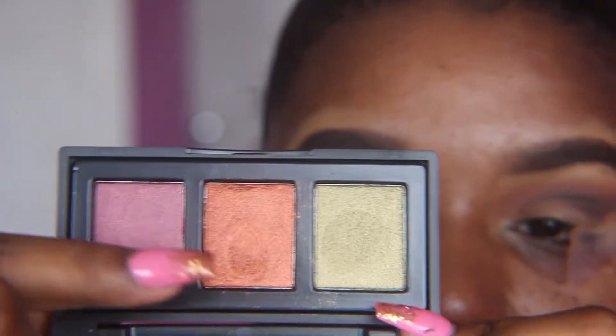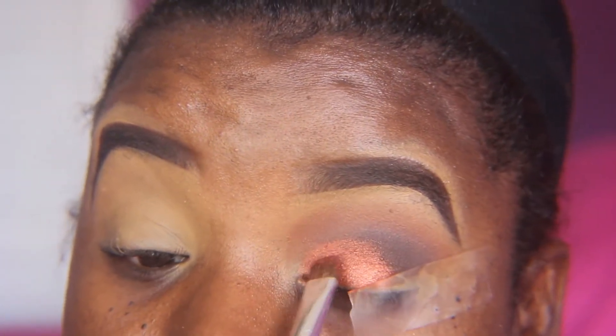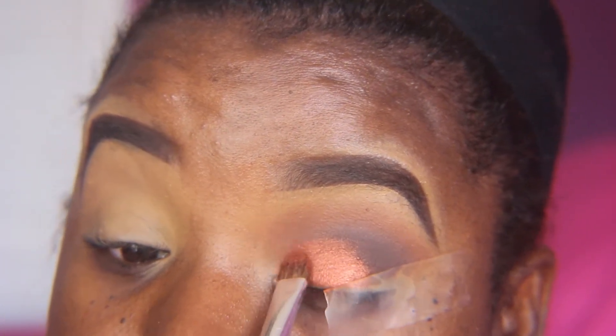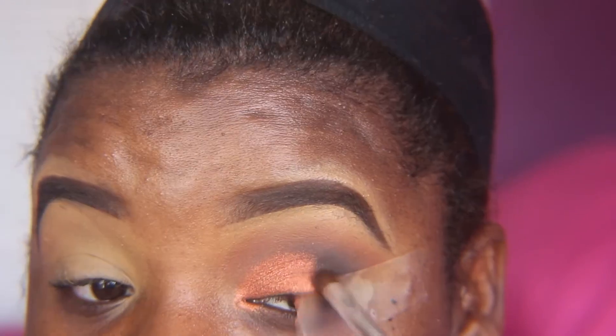I'm now going to take my Naked Cosmetics Urban Rustic palette from my BoxyCharm box and I'm going to use this orange shade as my lip color. This palette is super pigmented — I absolutely love it! I needed a black shadow and none of these palettes had it, so I had to go into my Morphe 35W palette and pick up the black just to deepen the crease.